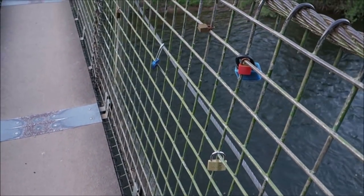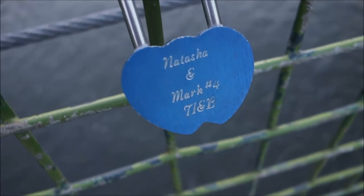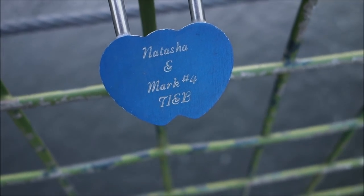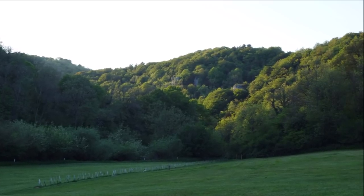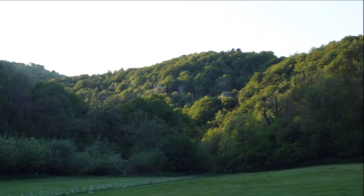You can see the love locks here — this tradition is kind of worldwide, isn't it. What's on that one? It says Natasha and Mark. It's just nice to listen to the water — the calming influence of the river, always healing. Oh it's lovely to stand here. There are the limestone bluffs up there guys, that's where we're heading, but we've got to find the way up first. I'm really excited to get up there.